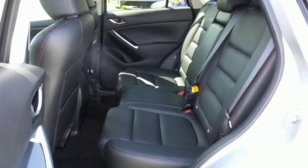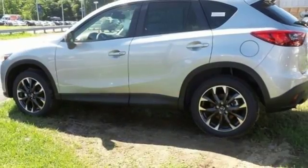If this CX-5 caught your eye, let it capture your heart as well. Take it for a test drive today!